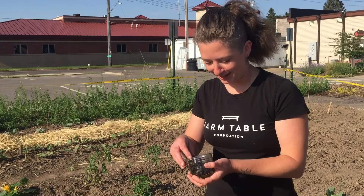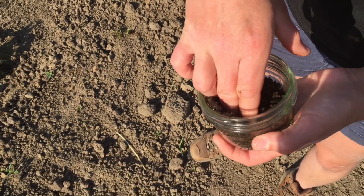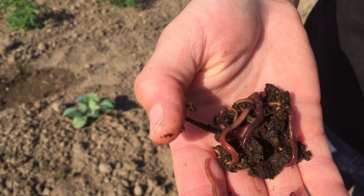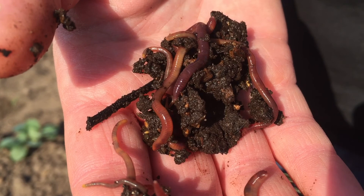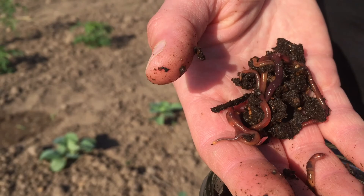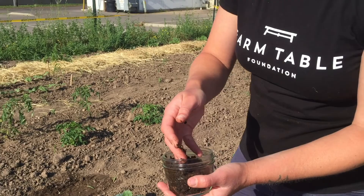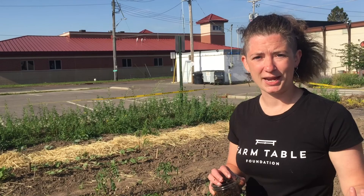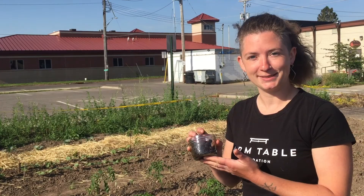I'll show you what the worms look like if I can find them. This variety is called red wrigglers and they really don't like the light, so they're hiding in here. You can see we've got them at different ages — some little ones and some bigger ones — and that variety of sizes is how I know my worm bin is healthy. I just feed these maybe once every one to three weeks, throw them a bunch of kitchen scraps along with some newspaper, paper bags, or packing paper, and they feed off of that and produce nice compost for me.